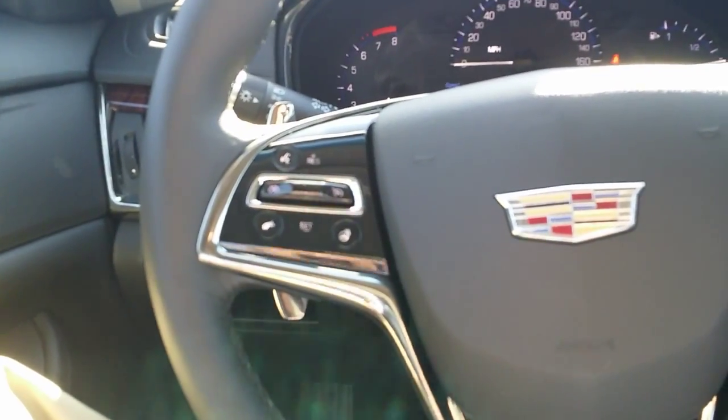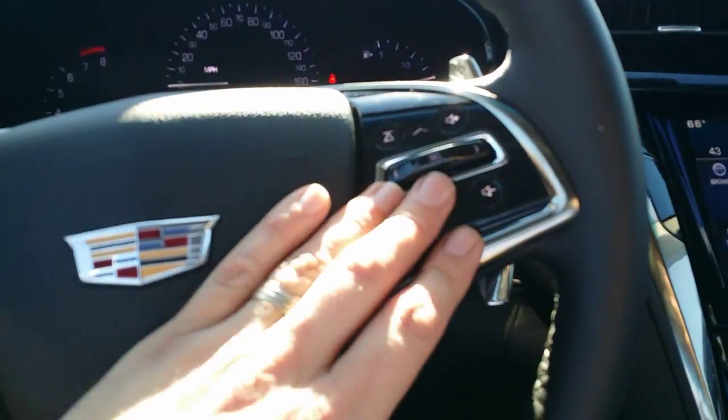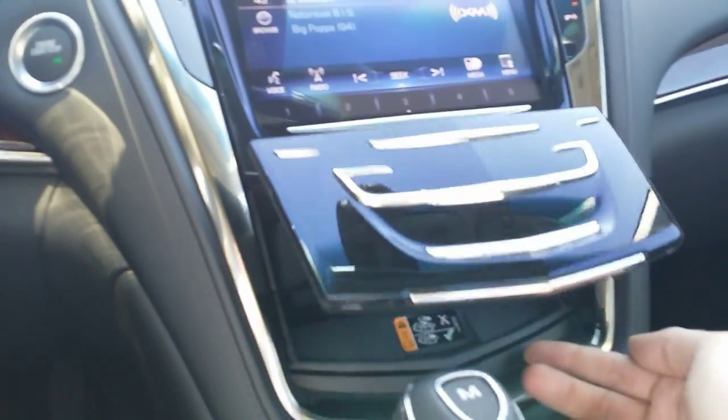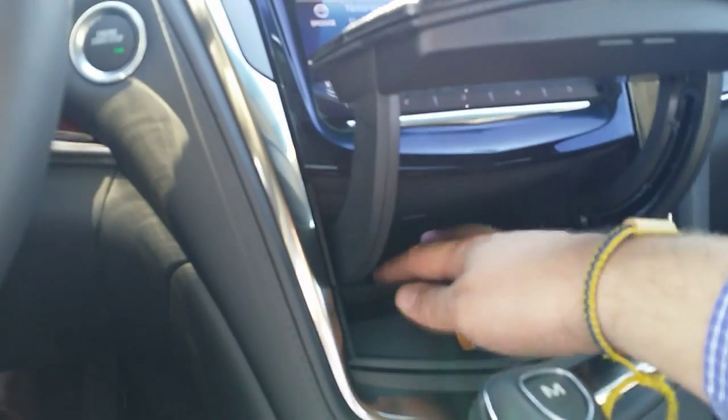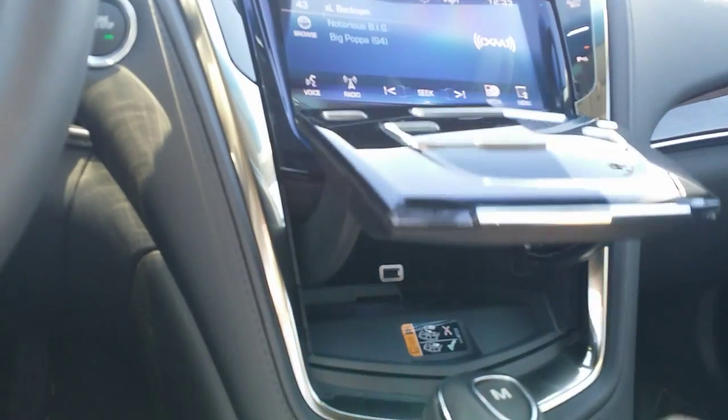Here we are inside. You got the heated steering wheel, your cruise control, voice commands, paddle shifters right here. You got your CUE system. Glove box right there. Very nice. You got the manual right there. Park assist. Cadillac CUE system. You can put your phone in here — it'll charge right on this pad if you have a wireless charging phone. You can also use the USB connector right there, as well.